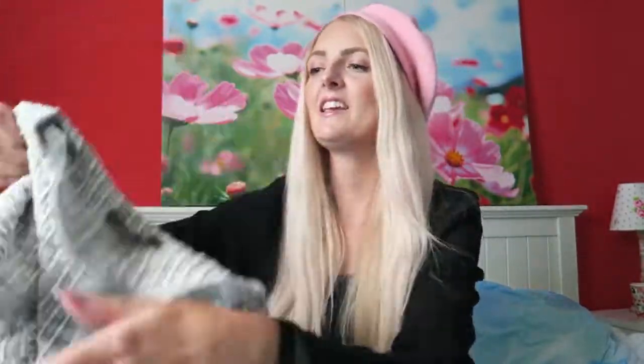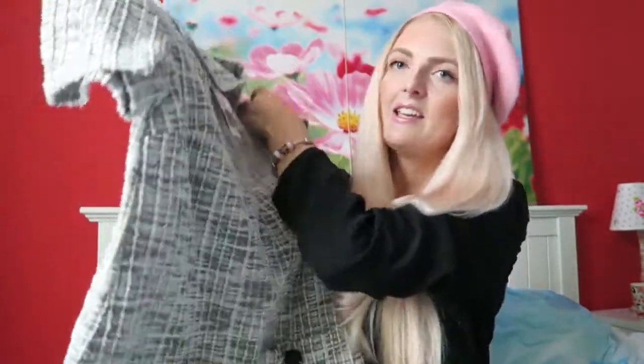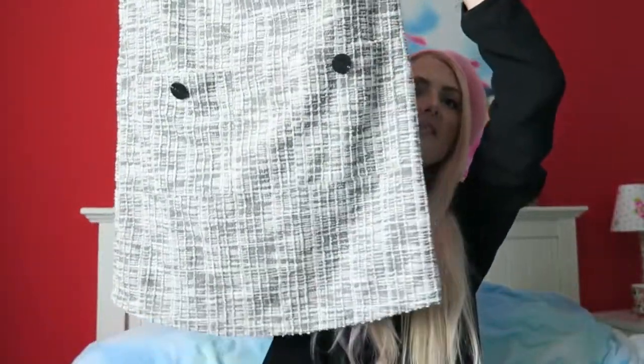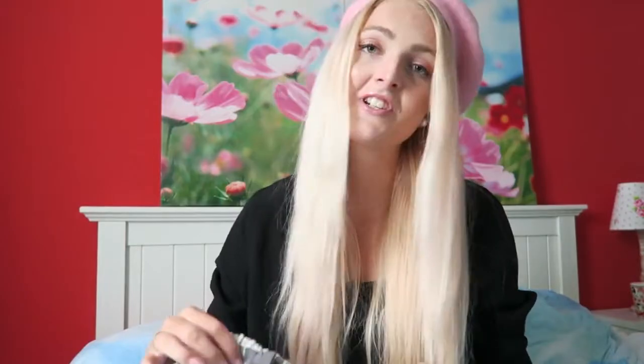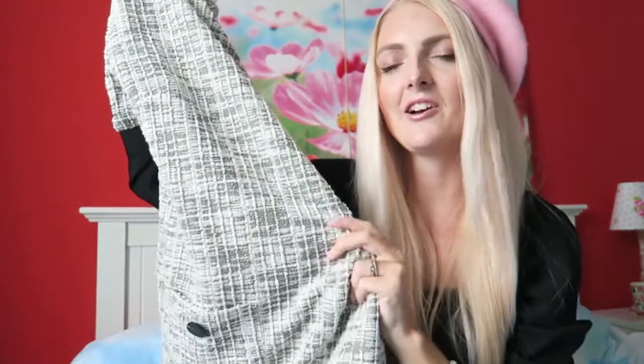The first thing I got from Primark is this really cute dress. This dress reminds me of Chanel — it has a really beautiful pattern with natural colors and the length is also really nice. It was in the sale: originally 14 euros, now only 7 euros. I got it in a size 38. If you are looking for a Chanel-inspired dress, definitely check out Primark because 7 euros for a dress is a really great deal.